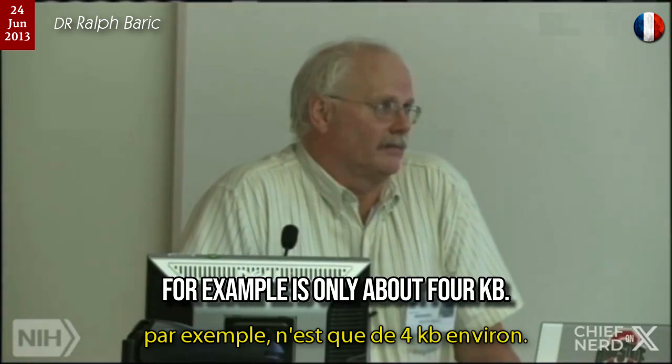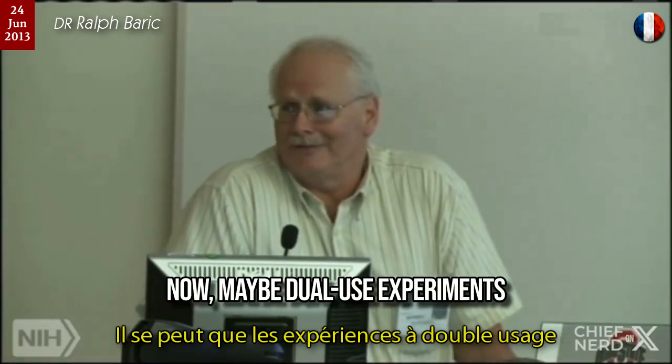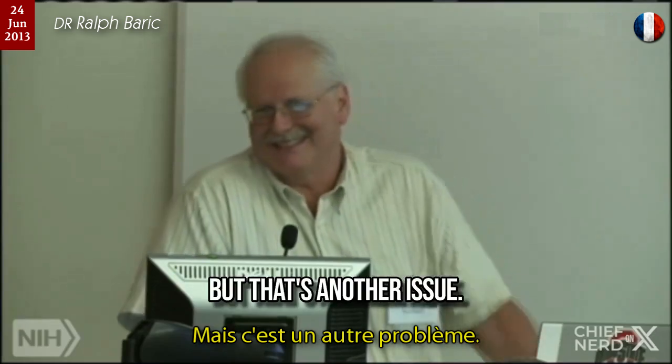The spike genome, for example, is only about 4 KB, so at 10 cents a base, it's a $400 experiment. Now, maybe dual-use experiment's a concern — but that's another issue.